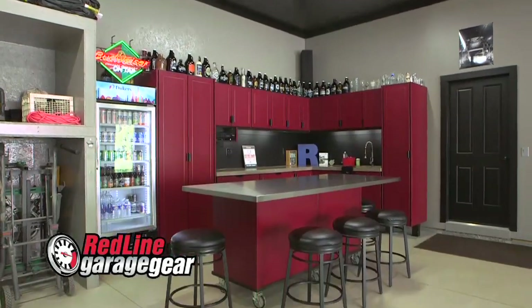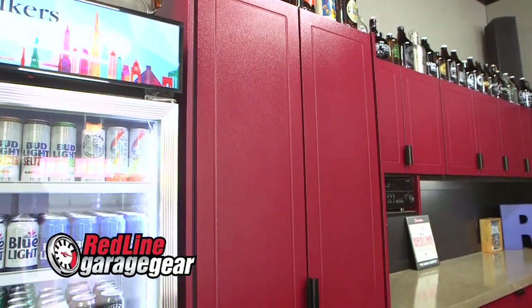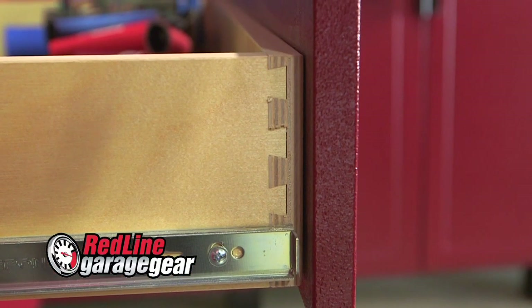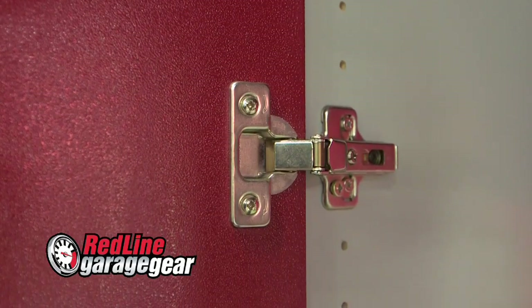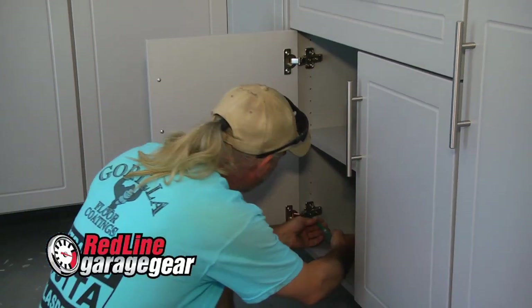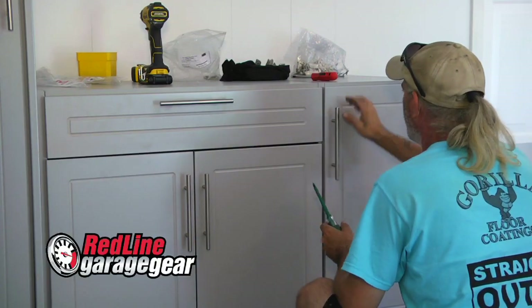We have four different lines of cabinets. Our most popular one is the Redline. Redline is a powder coated exterior with an MDF core, so it's very economical. Redline offers a lifetime warranty on their cabinets, and that's why they take the extra measure to train the installers. We send our guys out there so that those cabinets are installed properly.